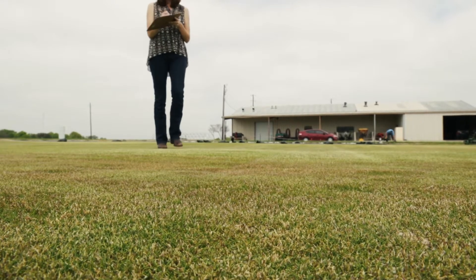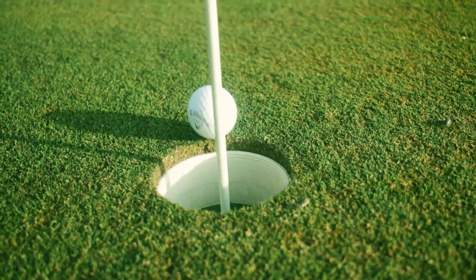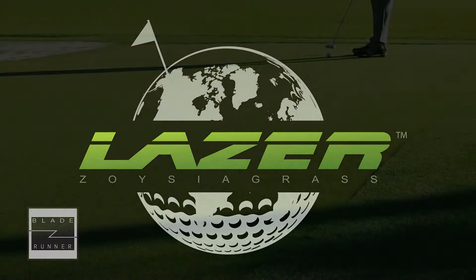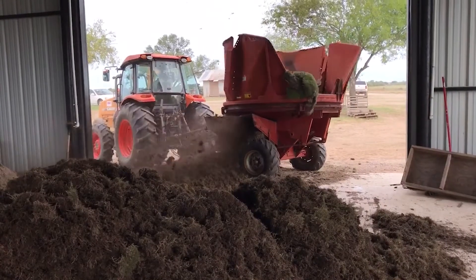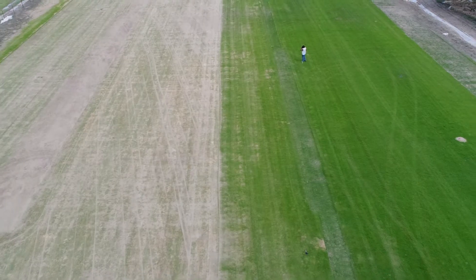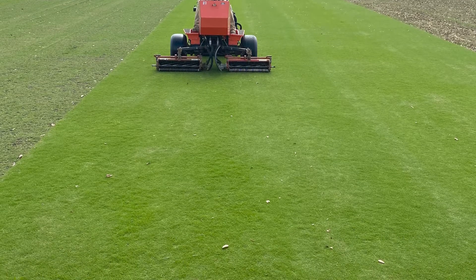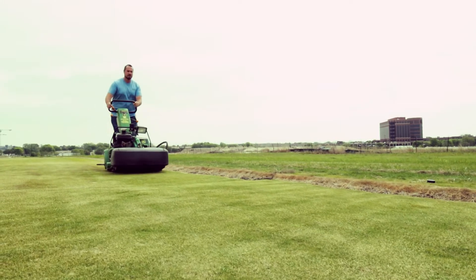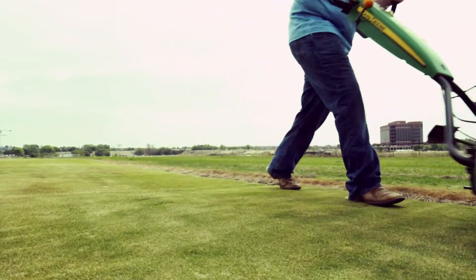Our program also develops turf grasses for sports and playing surfaces. The program's interspecific zoysiagrass hybrid Laser, for example, is perfect for golf course putting greens, with its dwarf canopy height, dark green genetic color, high shoot density, excellent fall color retention, and shade tolerance. Reduced growth rate of Laser zoysiagrass means less frequent mowing and less nutritional requirements, which makes it a budget-friendly alternative to cultivars and species commonly used on putting surfaces.